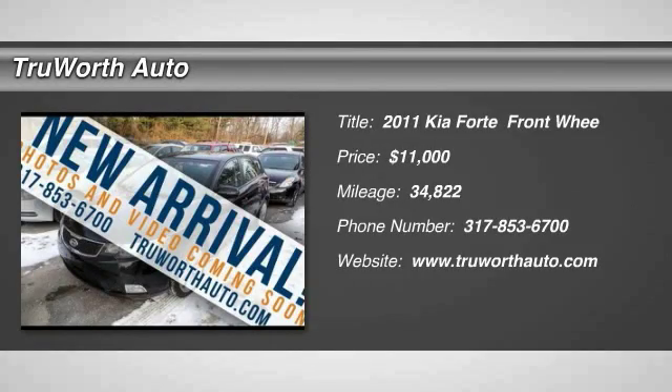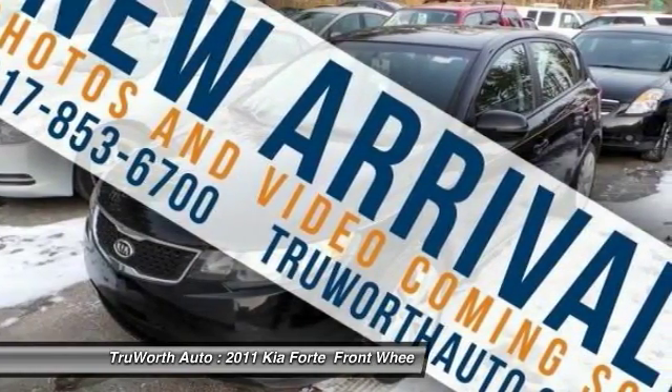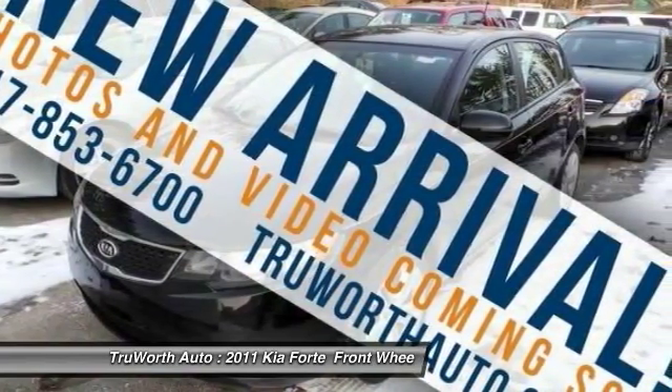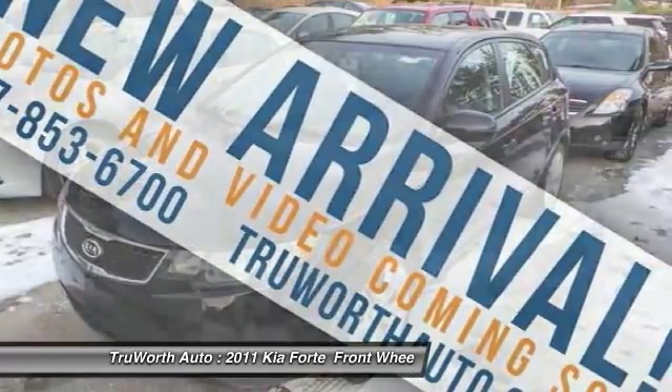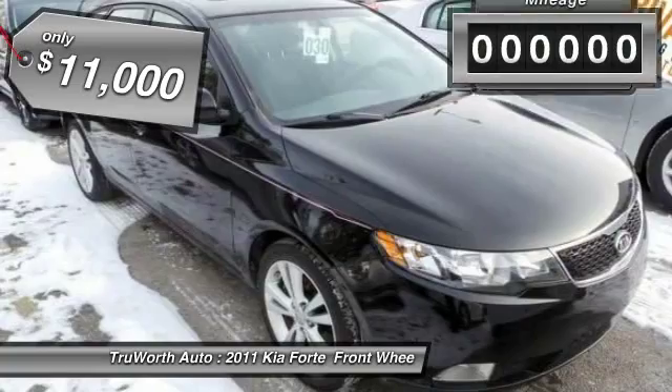The 2011 Forte. If you're looking for a trendy and feature-laden compact sedan, the Kia Forte is for you. It offers an exceptional combination of innovative design, high-quality engineering, and outstanding value, and is priced below $15,000.